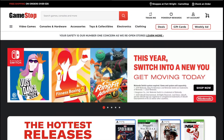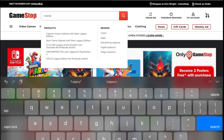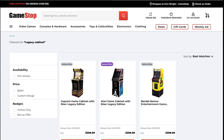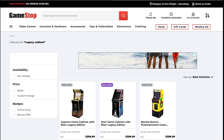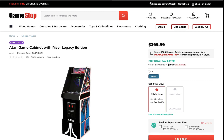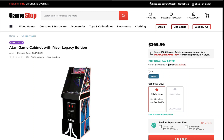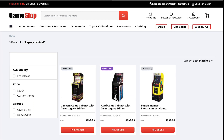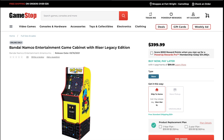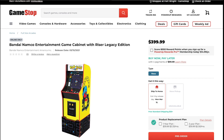There seems to be a little bit of confusion about the Midway legacy cabinet — where did it go? Let's go to the GameStop website, type in 'legacy cabinet,' and see what pops up. What we see are the three confirmed legacy cabinets: the Atari, the Bandai Namco, and the Capcom — but we don't see the Midway at all. So the question is: is it sold out, are pre-orders done, or is it just no longer available?